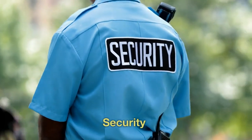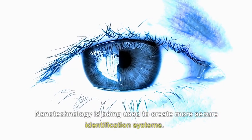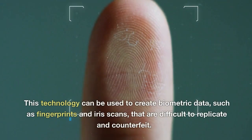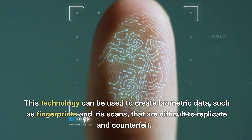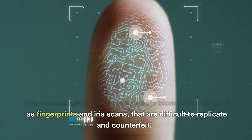Security. Nanotechnology is being used to create more secure identification systems. This technology can be used to create biometric data, such as fingerprints and iris scans, that are difficult to replicate and counterfeit.